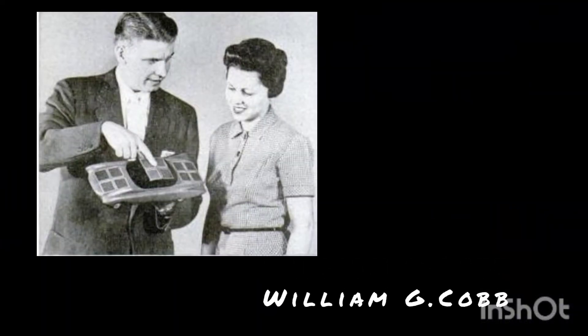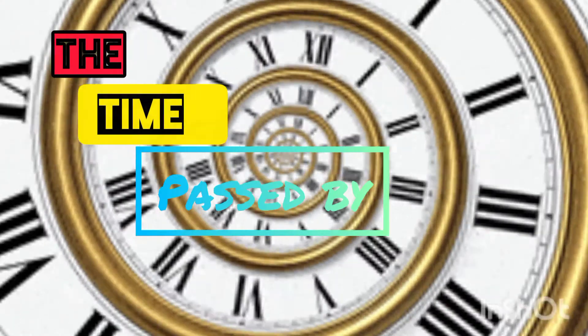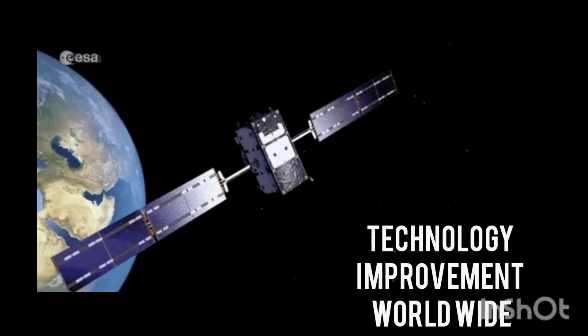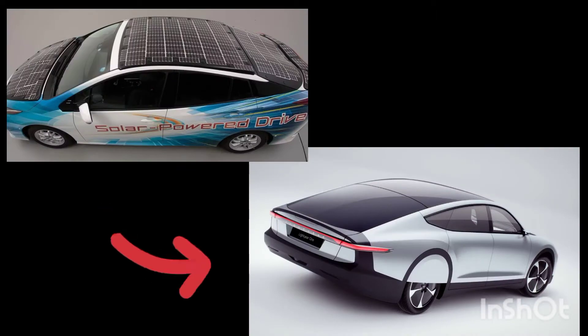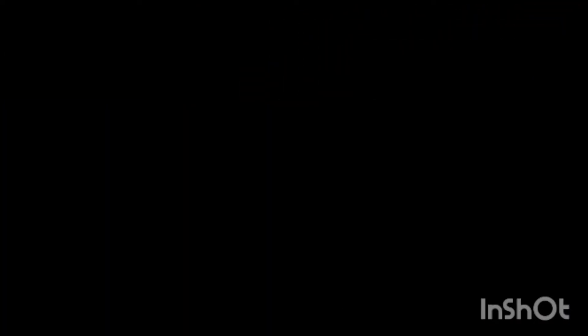Let's see. In 1955, businessman William Jacob launched the world's first solar-powered car. The time passed by, and the growth of solar cars was tremendous due to technology improvement. These are the recent days solar cars in this world.